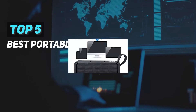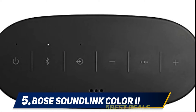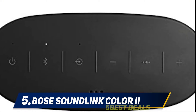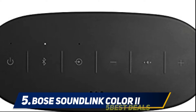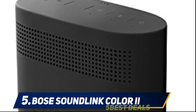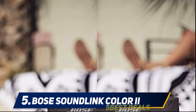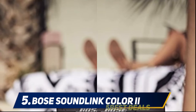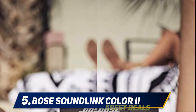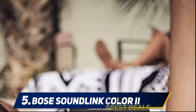Here we present the top five best portable speakers, starting at number five: the Bose SoundLink Color 2. Bose is a name well known in the audio world, yet its entry into the Bluetooth portable segment is relatively recent, and like with everything at Bose, it is done in style. The SoundLink Color 2 produces a surprisingly rich and dynamic sound for its size, with excellent tonal balance and clear sound reproduction across the frequency range.